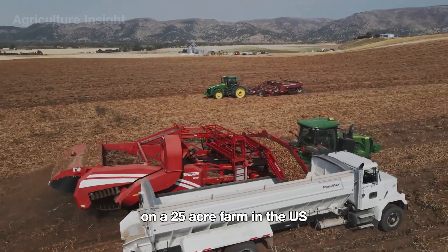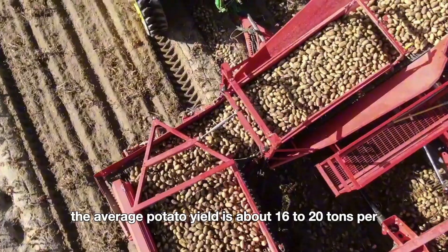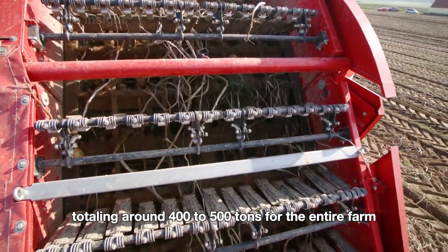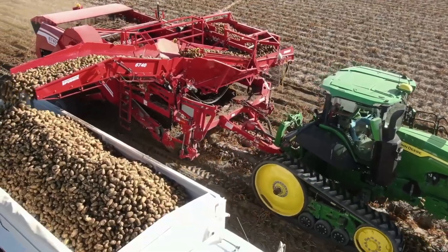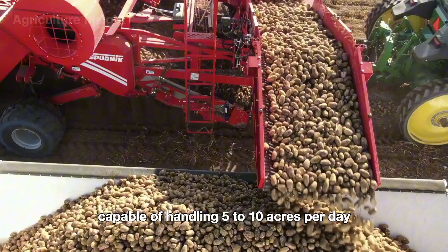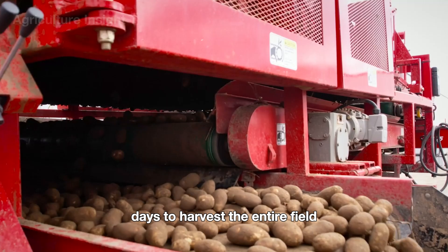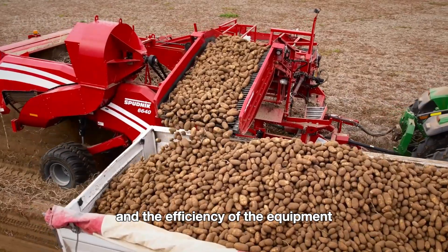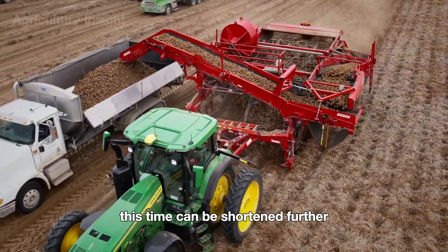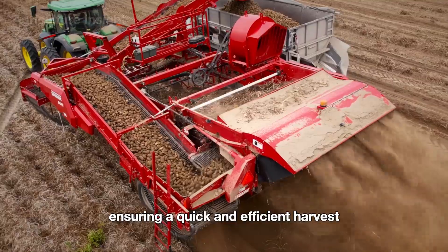On a 25-acre farm in the U.S., the average potato yield is about 16 to 20 tons per acre, totaling around 400 to 500 tons for the entire farm. With modern potato harvesters capable of handling 5 to 10 acres per day, it typically takes about 2.5 to 5 days to harvest the entire field, depending on soil conditions and the efficiency of the equipment. This time can be shortened further if multiple harvesters are used, ensuring a quick and efficient harvest.